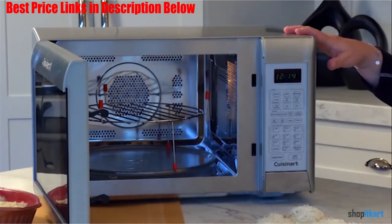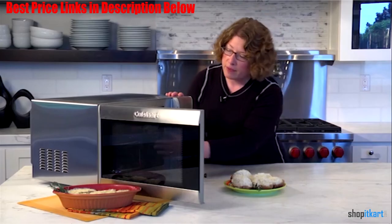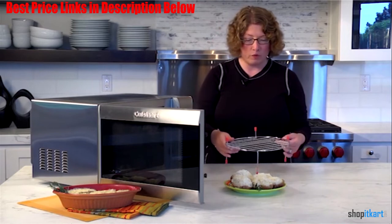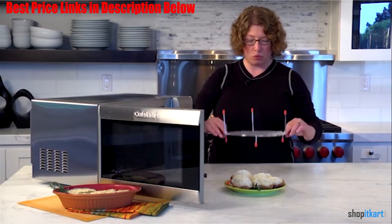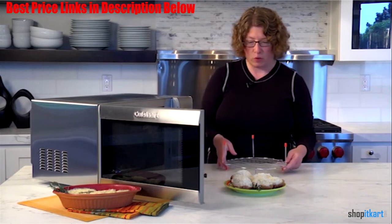This 1000-watt convection microwave is good looking on the outside as well as inside. It has nine preset options: popcorn, potato, beverage, reheat, fresh vegetable, frozen vegetable, roast chicken, cake, and pizza.